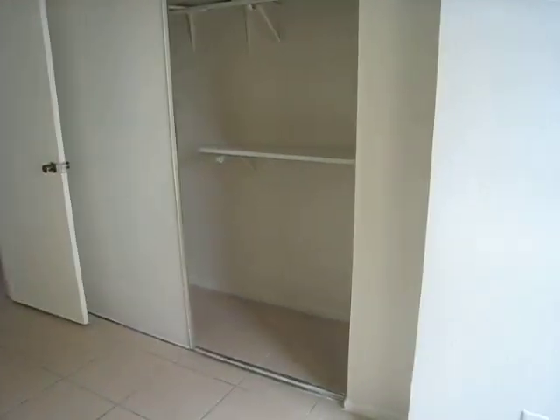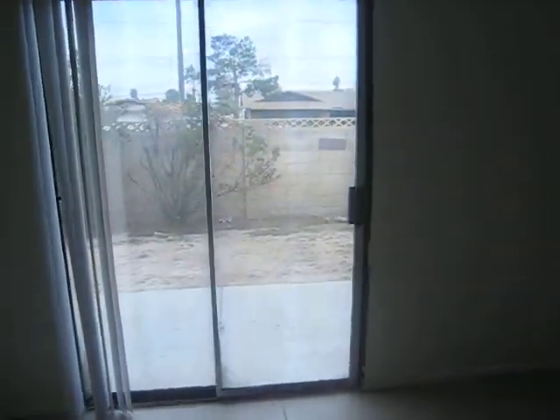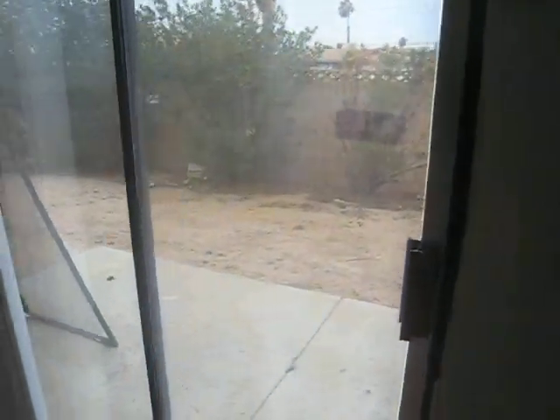One of the two bathrooms, linen closet and hallway. The first bedroom has plenty of closet space. And the master bedroom has a private entrance to the backyard.